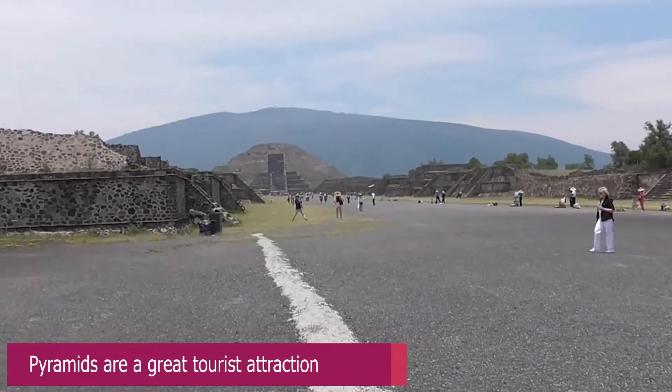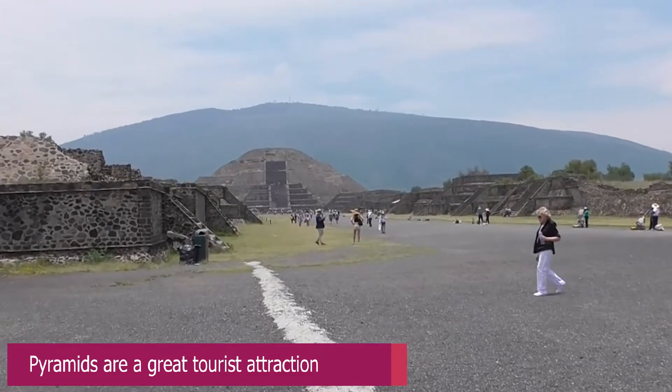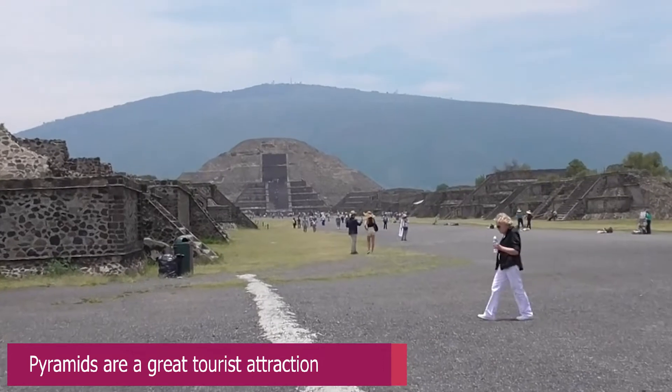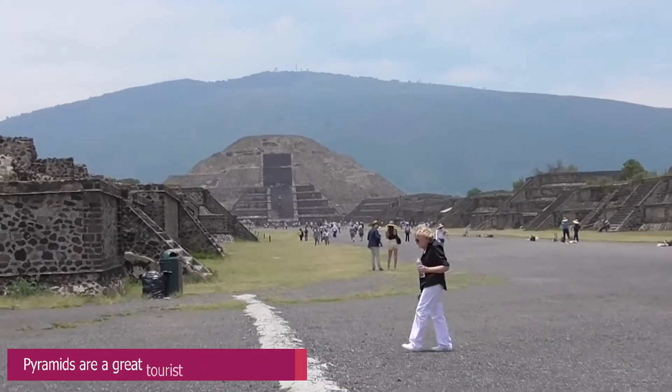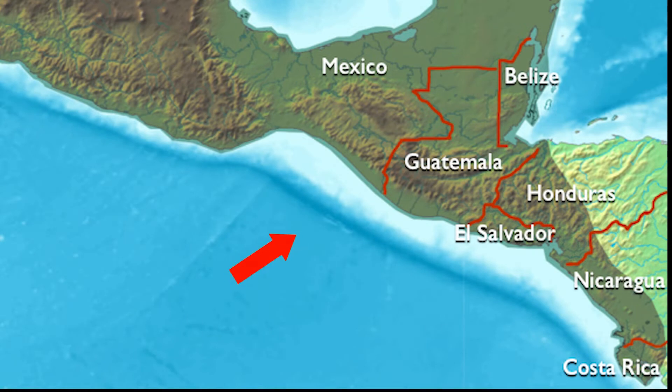I went to see during my trip the Pyramid of Sun. This is the largest building in Teotihuacan. Now Teotihuacan is one of the largest pyramids in the whole of Mesoamerica. The question would be, of course, as to what is Mesoamerica.